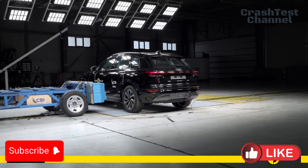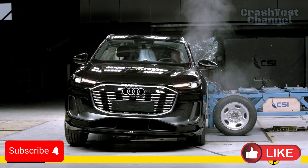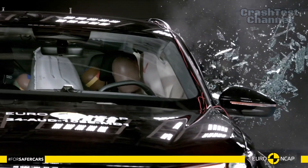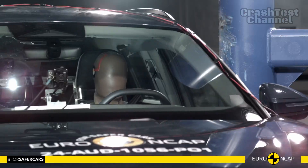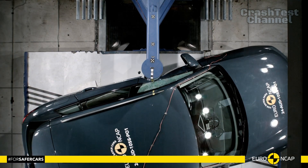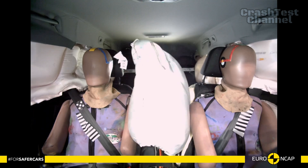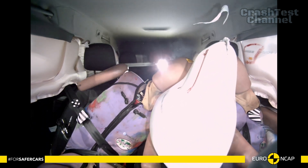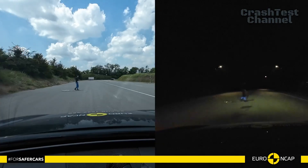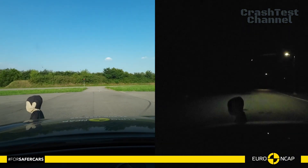Like the Model Y, the Audi Q6 e-tron scored maximum points in the side barrier test and showed good or adequate protection in the side pole impact scenario. The Q6 e-tron also performed well in tests for occupant-to-occupant injuries, with effective measures to protect the heads of front passengers in far side collisions. Whiplash protection for front and rear occupants was rated as good, ensuring peace of mind in rear-end crashes. The Audi Q6 e-tron stands out with additional safety measures like ensuring doors and windows are operable in submersion scenarios, an advanced e-call system, and post-impact safety measures to prevent secondary collisions.